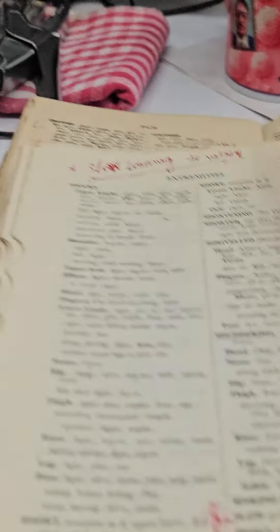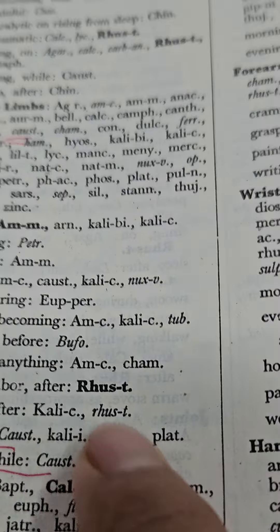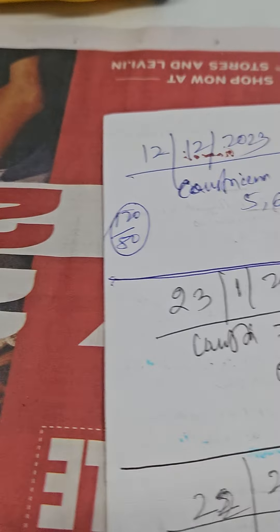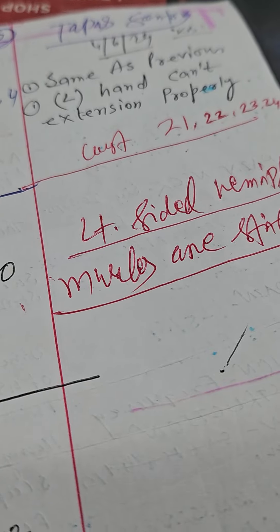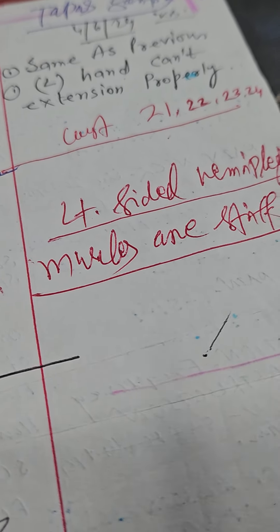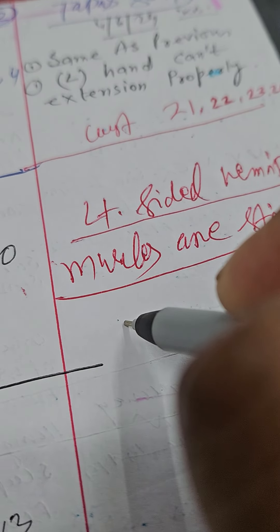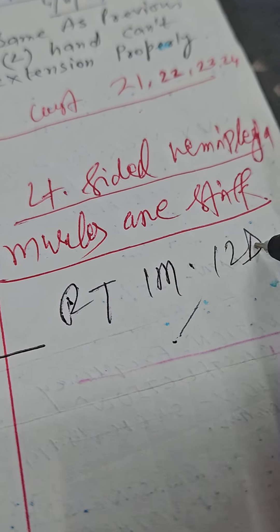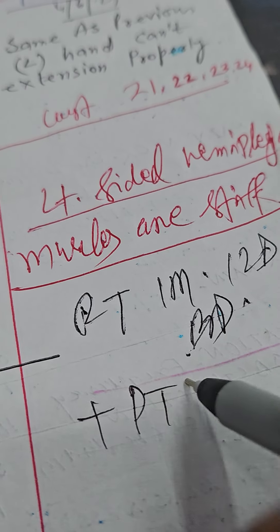Now, there are some important medicines — also Rhus Tox. Rhus Tox is complementary to Causticum. So this time, as there is not much progress and not much improvement from Causticum, I want to prescribe Rhus Tox 1M, 12 doses twice daily, and let's see the result, my friends. I shall share you the result.